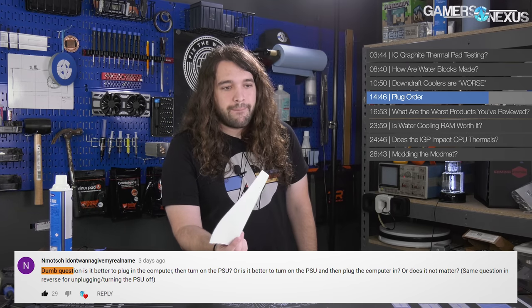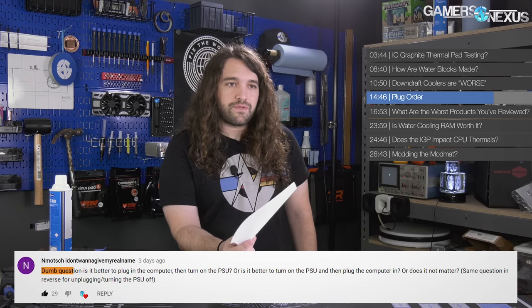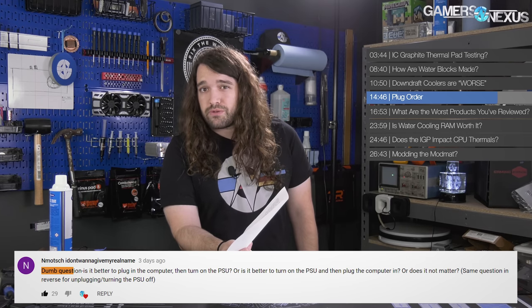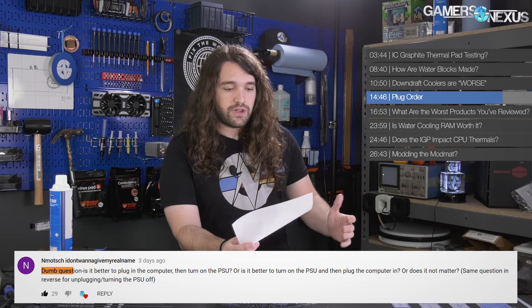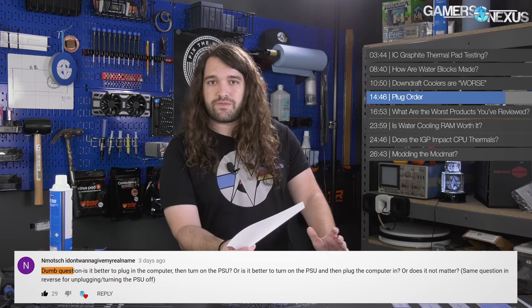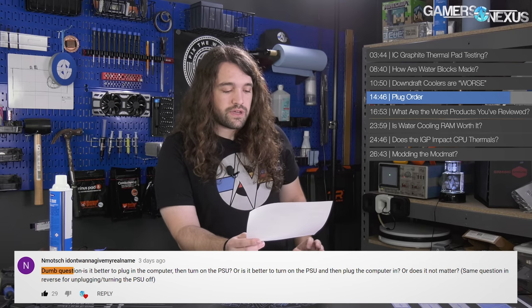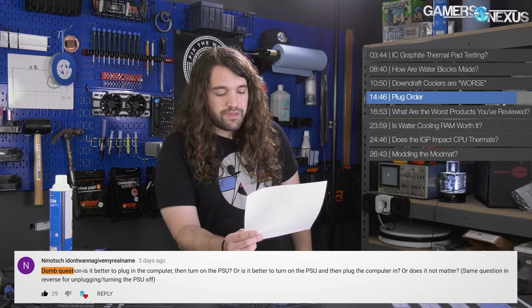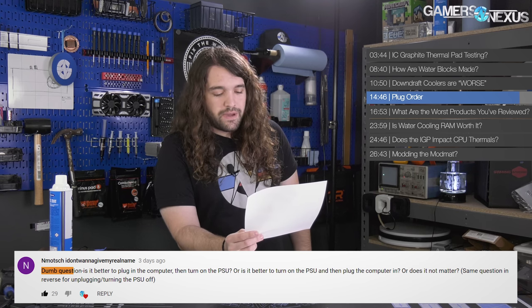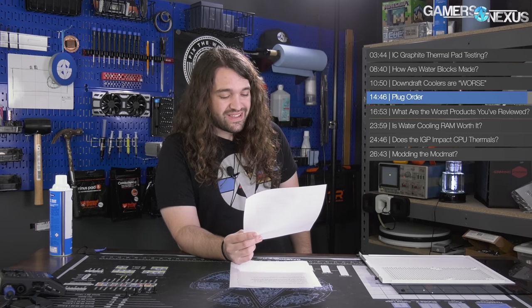In a nightmare scenario, you could have forgotten PCIe cables to a video card, which can actually cause damage in some instances — it depends on the protections the motherboard, video card, and power supply have. You don't want to cause damage unnecessarily. So the answer is: plug in the computer first, then turn on the power supply. It doesn't matter a whole lot though.